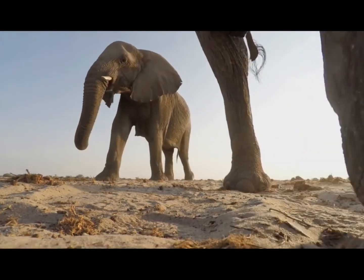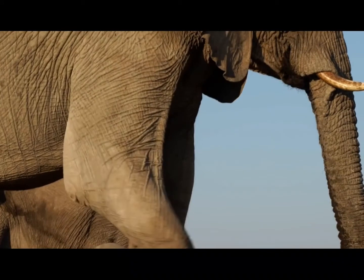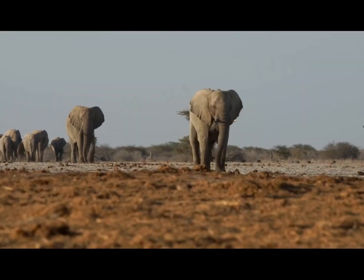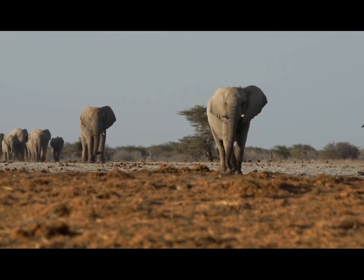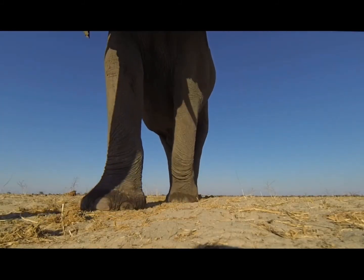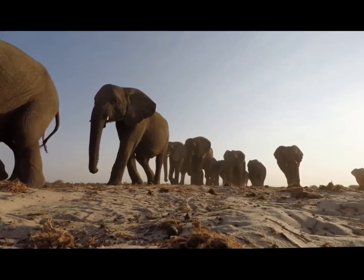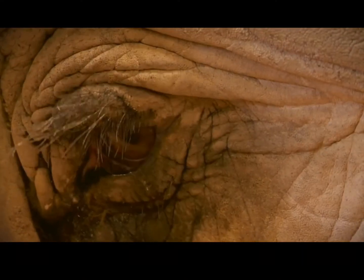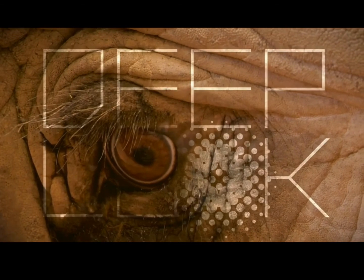How many legs does the elephant have? Yes, the elephant has four legs. Elephant legs are strong. They always walk in a group. This is the elephant's eye. E-Y-E. Eye. The elephant has two eyes. Wow!